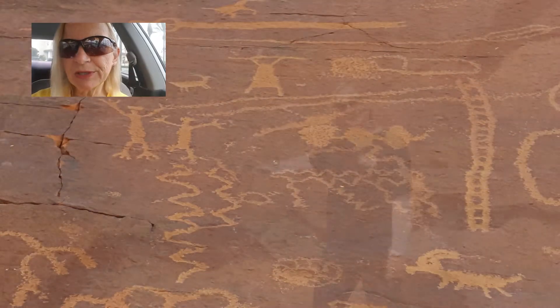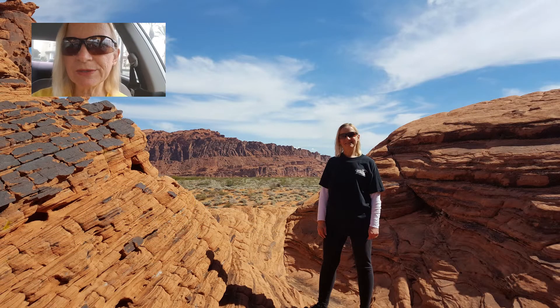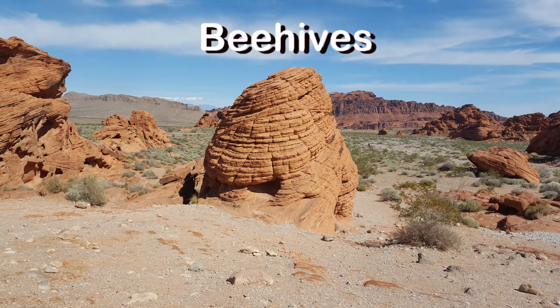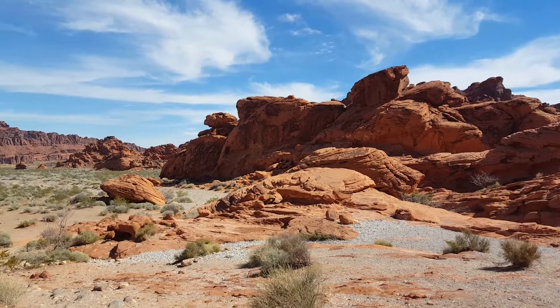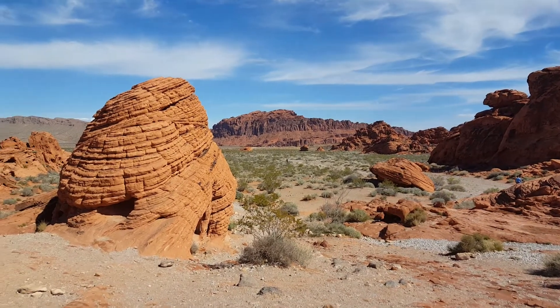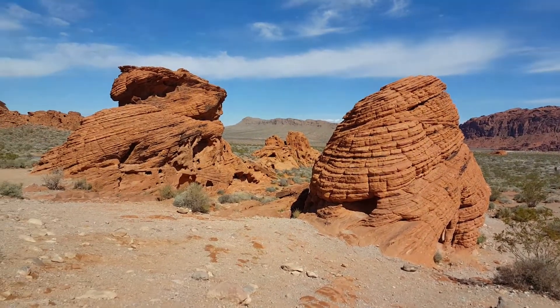Our first stop was the petroglyphs. There's more petroglyphs around the back — it's just a short hike and there's some great views. These beehives are made of sandstone and you can see the grooved lines show the direction that the wind or the water was moving when they were created.